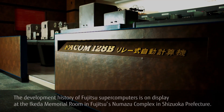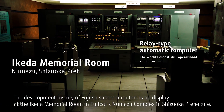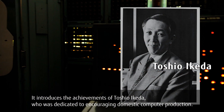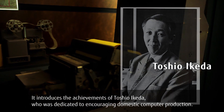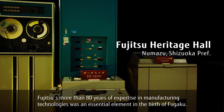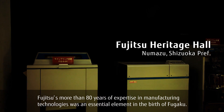The development history of Fujitsu supercomputers is on display at the Ikeda Memorial Room in Fujitsu's Numazu Complex in Shizuoka Prefecture. It introduces the achievements of Toshio Ikeda, who is dedicated to encouraging domestic computer production. Fujitsu's more than 80 years of expertise in manufacturing technologies was an essential element in the birth of Fugaku.